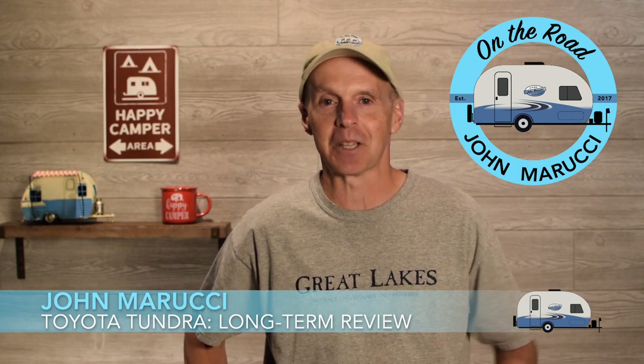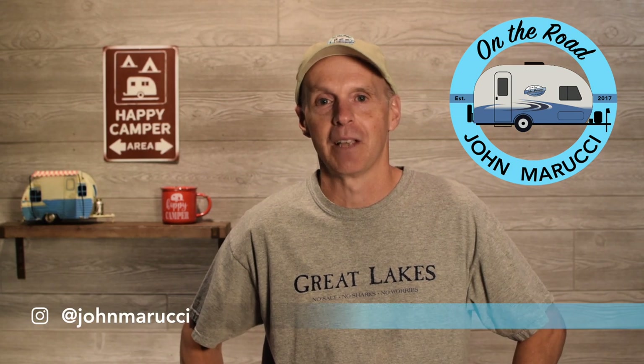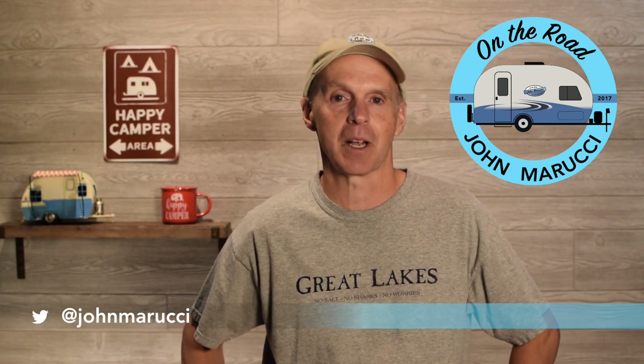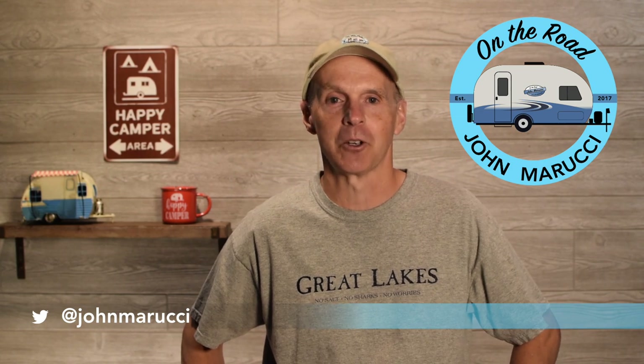Hey everybody, this is John Marucci. Thanks for visiting the On The Road YouTube channel. This channel is all about helping you get the most out of your RV travel experience. If you're new here, remember to subscribe and hit the bell icon to be notified when new videos are published. We also put more content and photos on Instagram and Twitter at John Marucci.